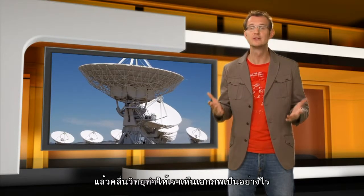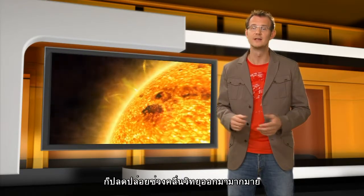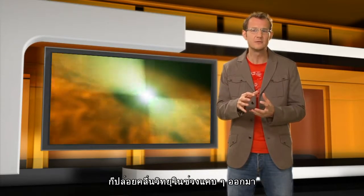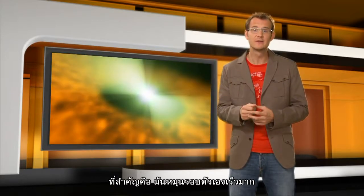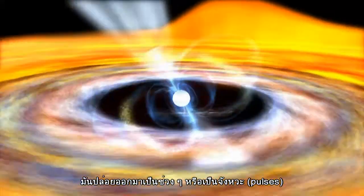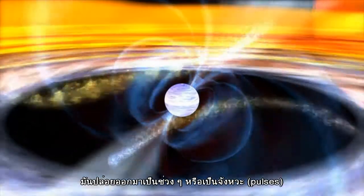So what does the universe look like in the radio? Well, for a start, our sun shines very brightly at radio wavelengths. So does the center of our Milky Way galaxy. Pulsars are very dense stellar corpses that emit radio waves only into a very narrow beam. They rotate at speeds of up to several hundred revolutions per second, so in effect a pulsar looks like a rotating radio lighthouse. What we see from them is a very regular and fast sequence of very short radio pulses — hence the name.